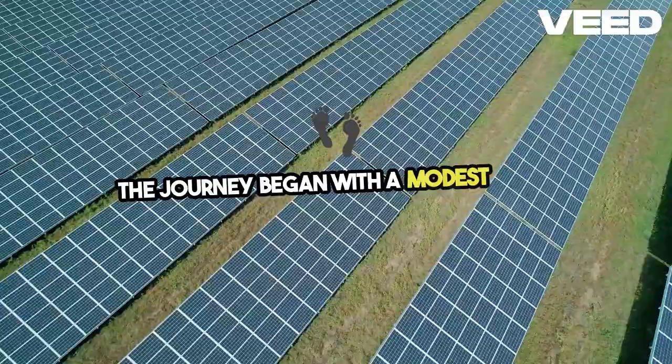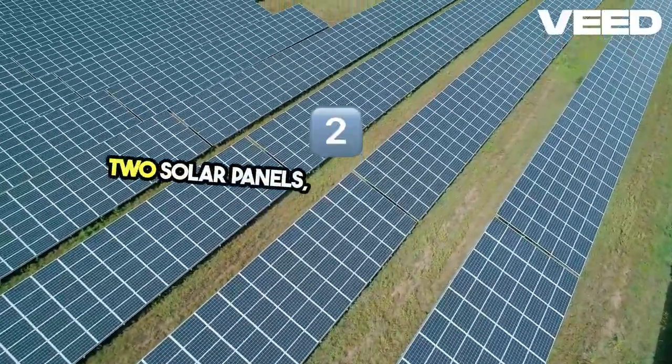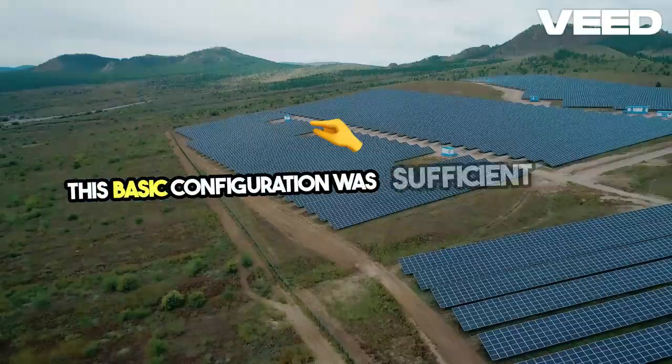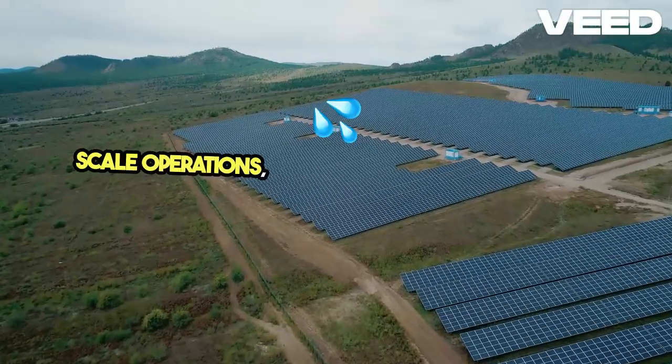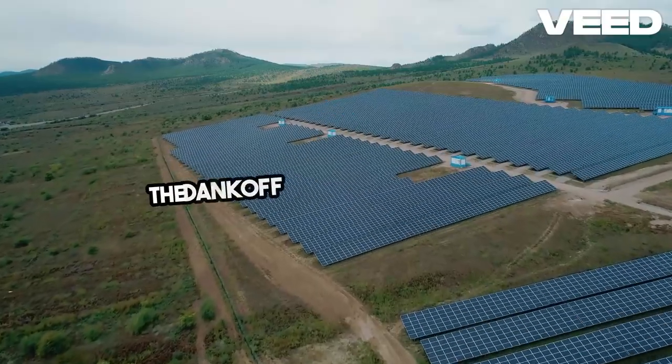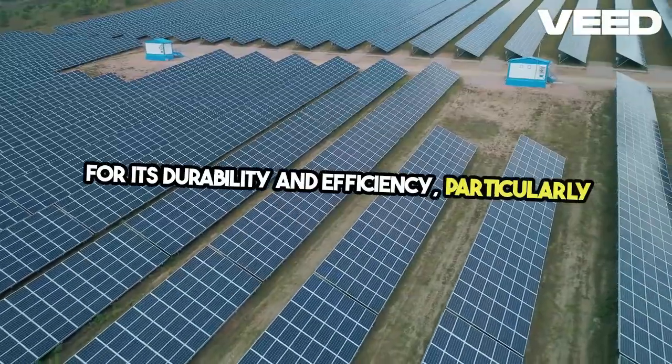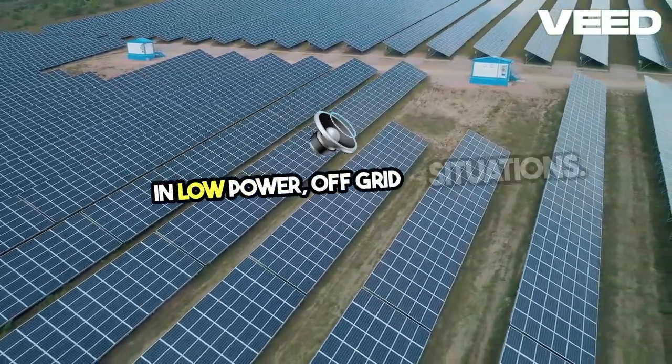The journey began with a modest setup: two solar panels and a Dankov piston pump. This basic configuration was sufficient for small-scale operations, providing water for essential needs. The Dankov piston pump is known for its durability and efficiency, particularly in low-power, off-grid situations.